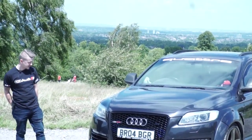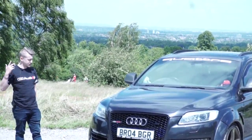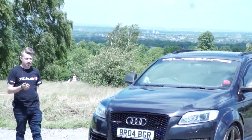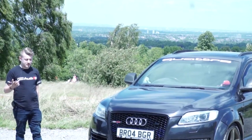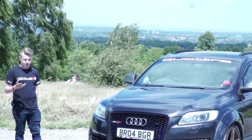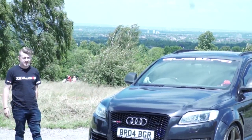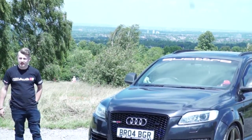It's got the full ABT kit on - wheels, bumpers, spoiler. You name it, it's got it. Inside, diamond stitch mats, blue LED piping all around, dash mat, etc. The list goes on, it really does.